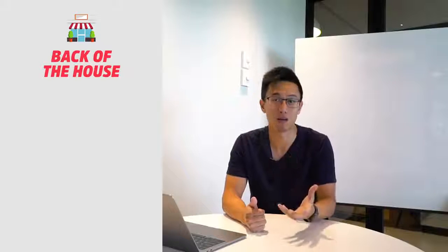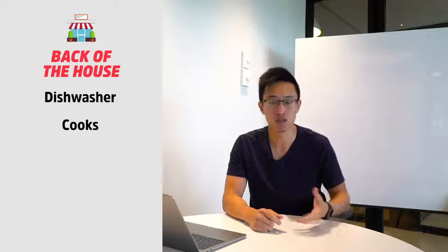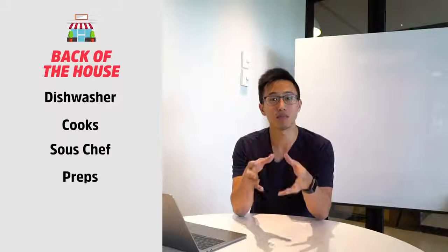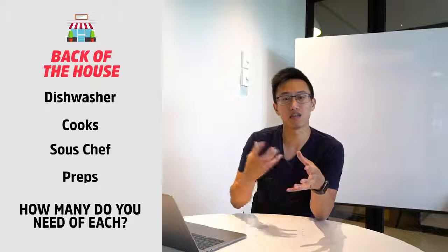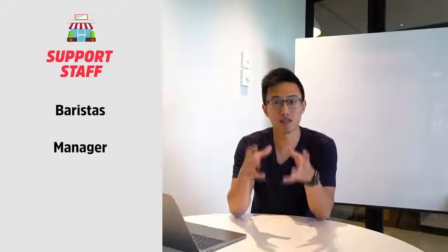Second is your back of the house — we're talking about dishwashers, we're talking about cooks, sous chefs, we're talking about preps. All these different people that support the delivery of your serving. And finally, we're talking about support staff — we're talking about baristas, we're talking about your managers. These are your support staff.